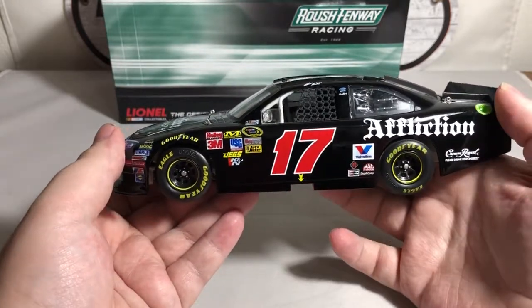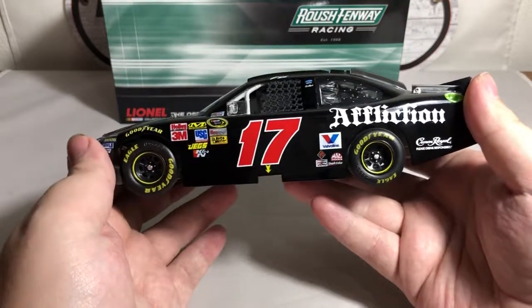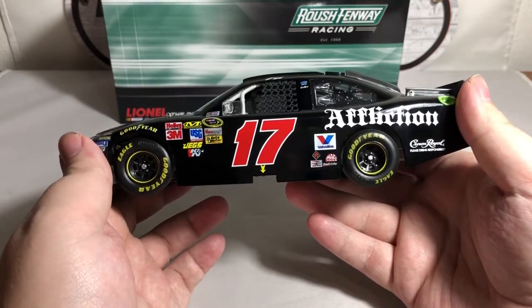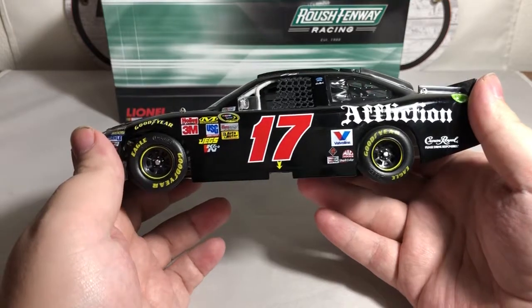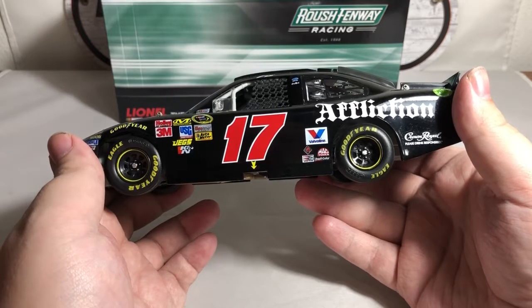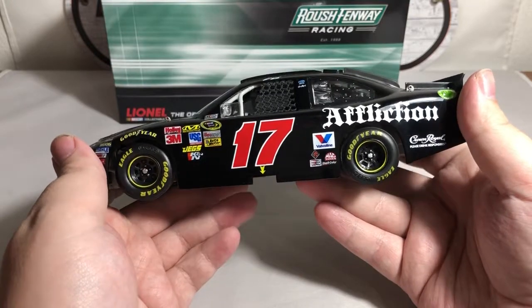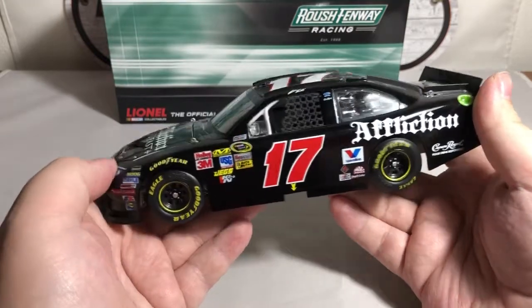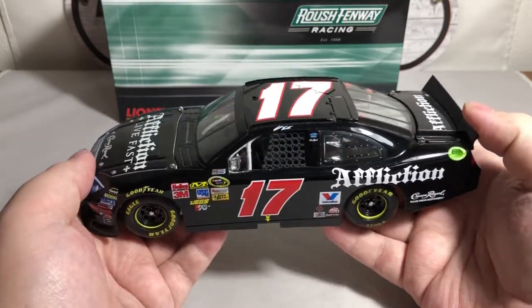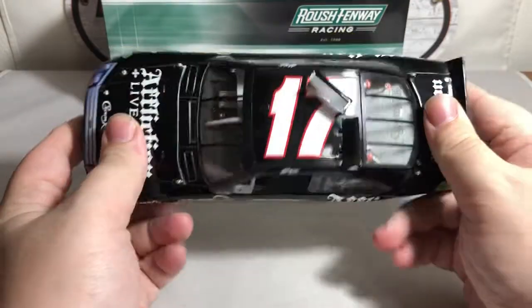We've got the number 17 with the jack position on the side. Contingencies on the back include Valvoline, Freightliner — not International Trucks, excuse me — Mec Tools, Champion Spark Plugs, and Duplicolor. We have Matt Kenseth up on the roof, the number 17 on the roof with the bubble cam, and functioning roof flaps of course.